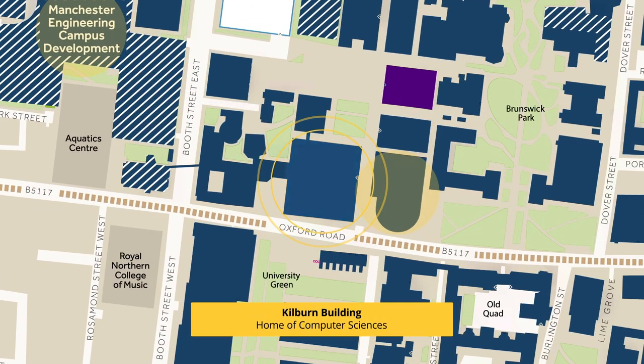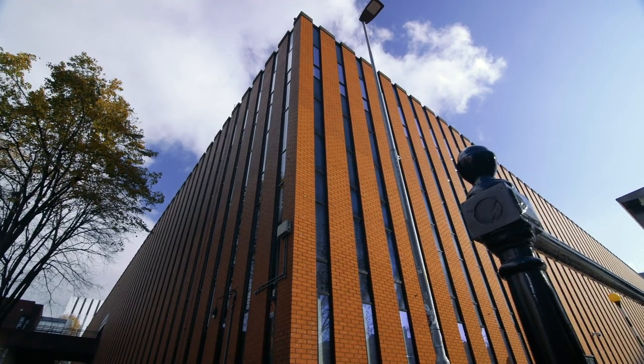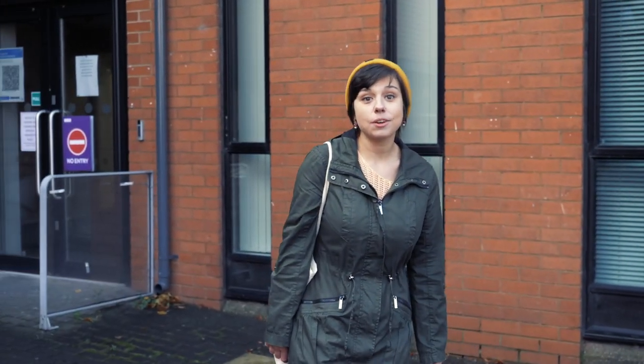This is the Kilburn building. It is the home of the Department of Computer Science at the University of Manchester. An interesting fact about this building is that it's designed in such a way that when looked from above, it looks like a computer chip.